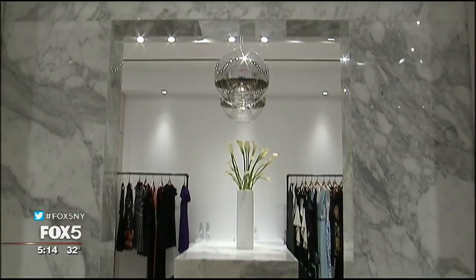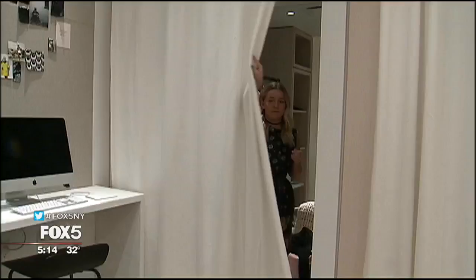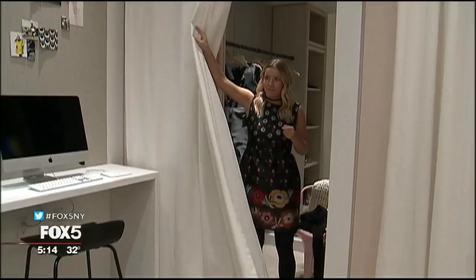The store opened the first week of December, the busiest month of the year for Rent the Runway, when women all over the country are looking for holiday outfits, capping off an incredible 2016 for the 7-year-old brand.